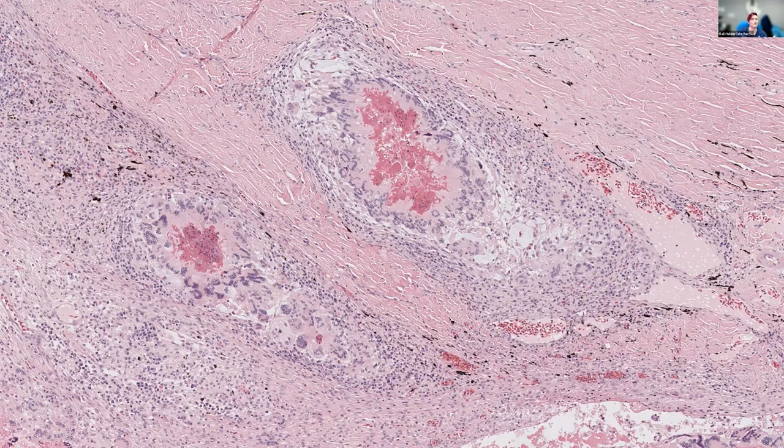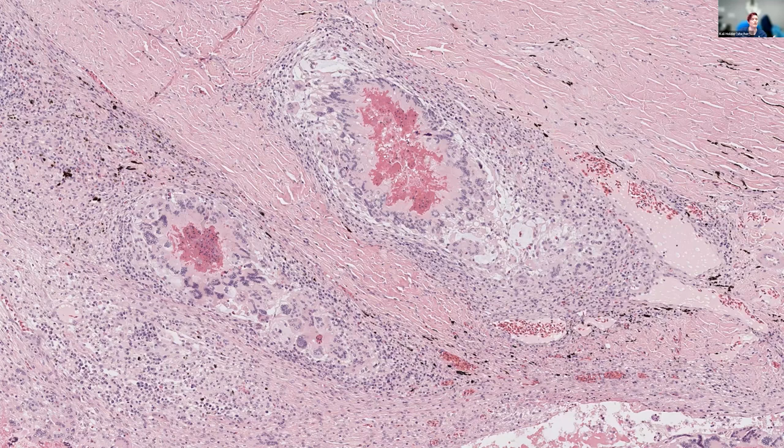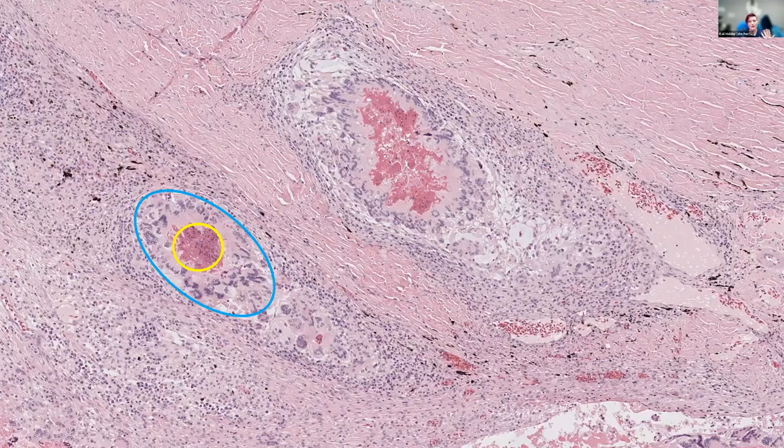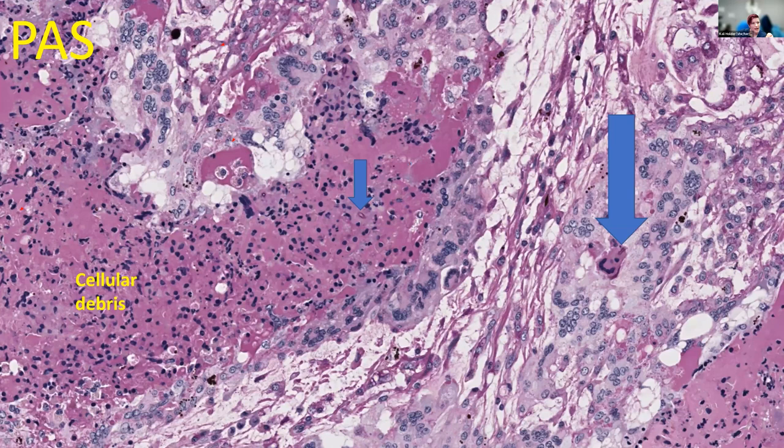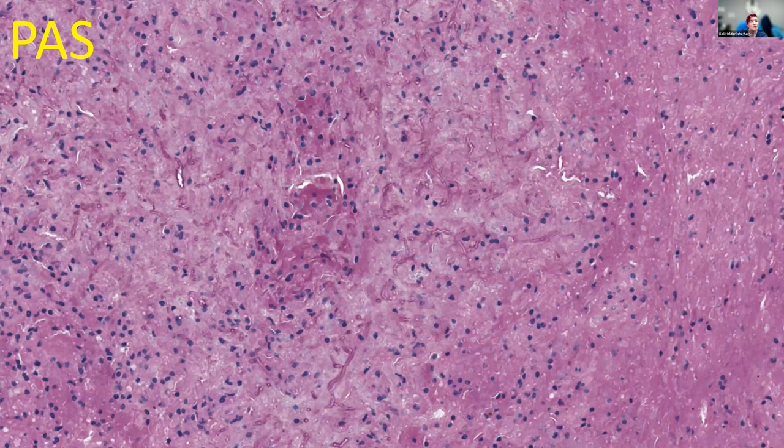Here are beautiful granulomas. For anyone training for boards: central necrotic debris, multinucleated epithelioid macrophages, surrounded by lymphoid cells and fibrous connective tissue with reactive fibroblasts — all of that going on with lovely beautiful layers. On PAS, we start to see little fragments — cellular debris and beautiful little fragments of hyphae. Some places are just tiny fragments, but some places have these huge mats with lots of branching septate hyphae all through the necrotic debris in the center of these granulomas.